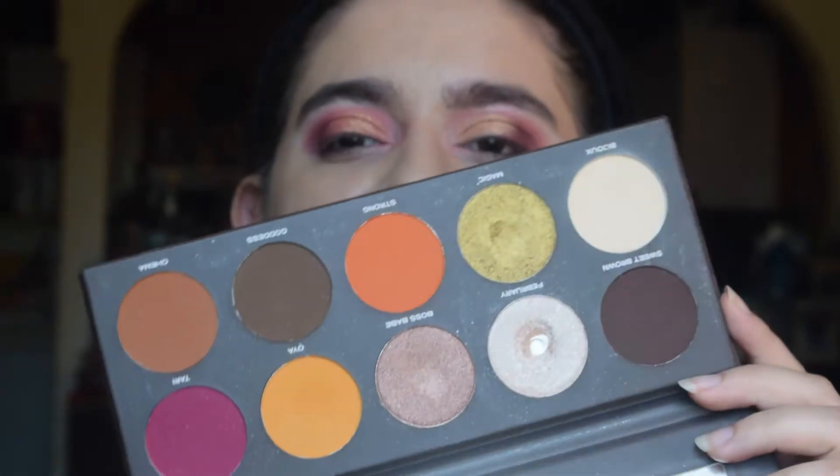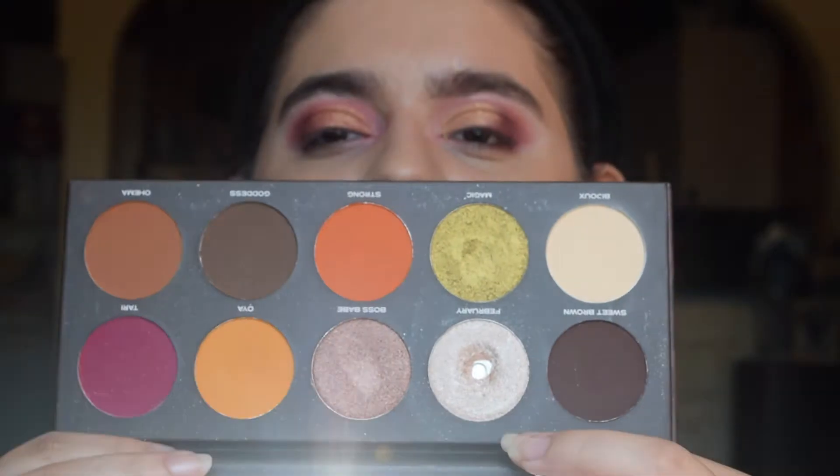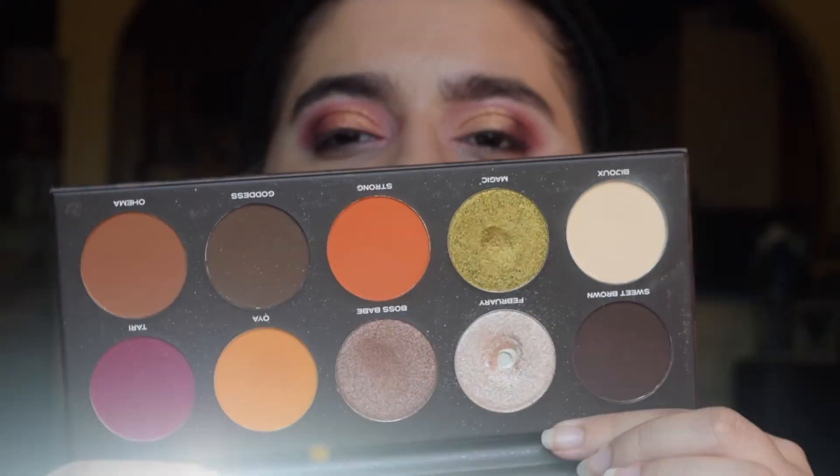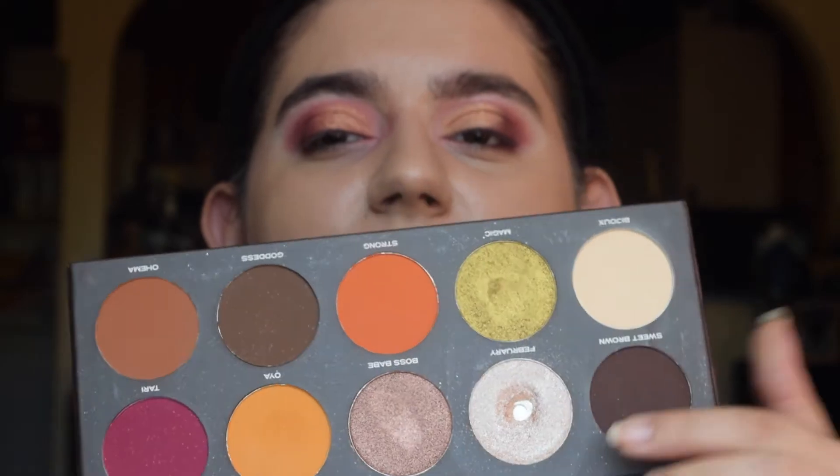They're a brand new indie brand that is Black-owned, and as you can see I have pan in the shade February because I used it as highlight non-stop and I loved it. I also love this shade, Strong, for blush.